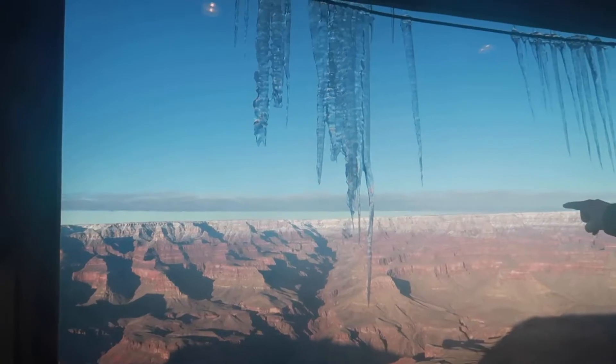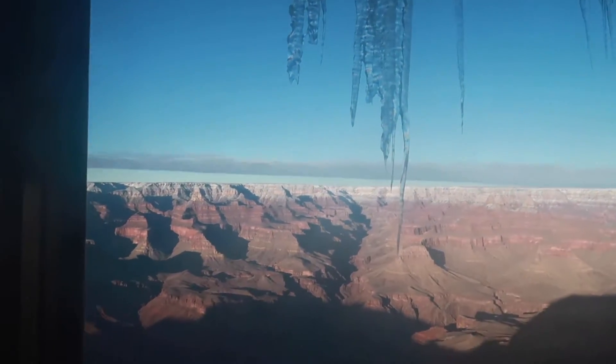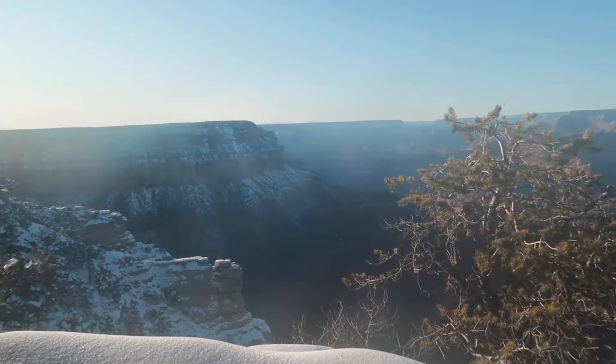Everything is literally so iced over — we just saw someone eat shit. Shouldn't be laughing, sorry. So now we're going to go down here and check it out. Go low and slow, low and slow. Instant warmth. Literally all you can hear is everyone slipping and falling on the ice right now. Be safe out there on the ice, you guys.